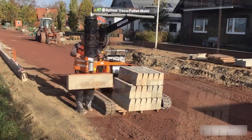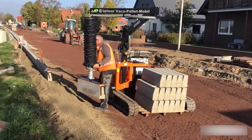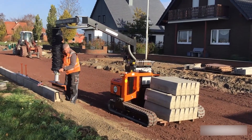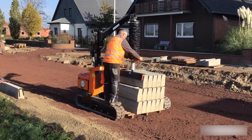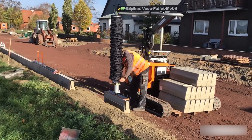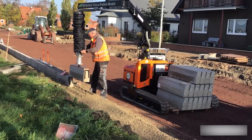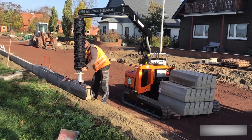The Vacuum Palette Mobile E combines pallet transport and vacuum lifting in one powerful electric machine. With long battery life and precise handling, it moves heavy pallets and places stone elements effortlessly for faster, cleaner work on site.